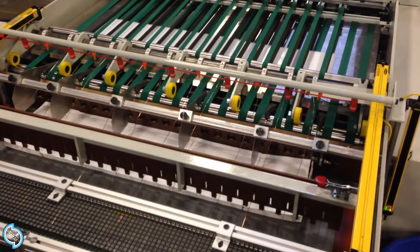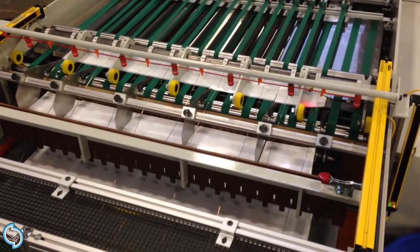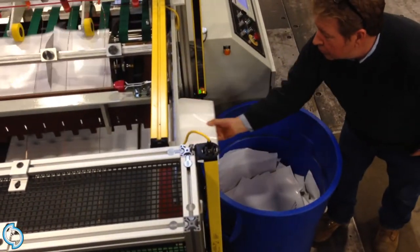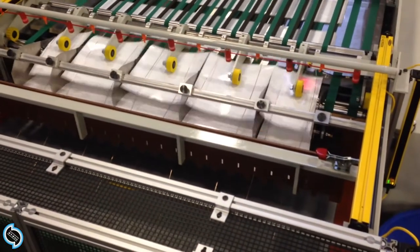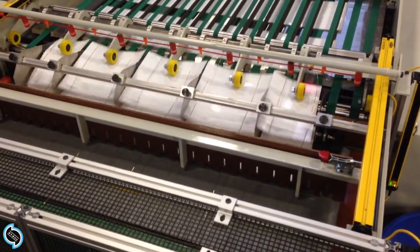Safety interlock guards and light curtains protect the operator in the stacking area. An attractive option for the pre-printed market, the sheeter can be outfitted with cut-to-mark capability. A sensor mounted at the cutter in-feed detects the registration mark and can either cut on the spot or a preset distance from that point.